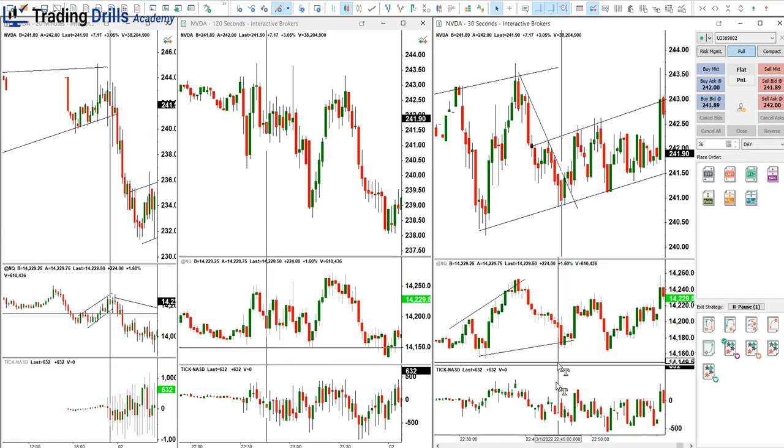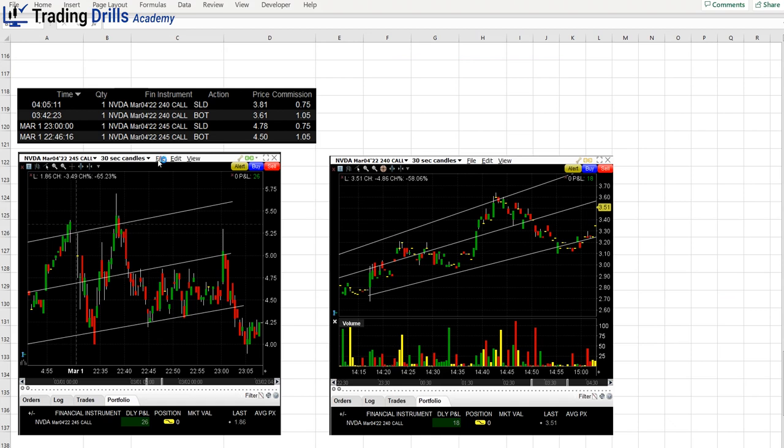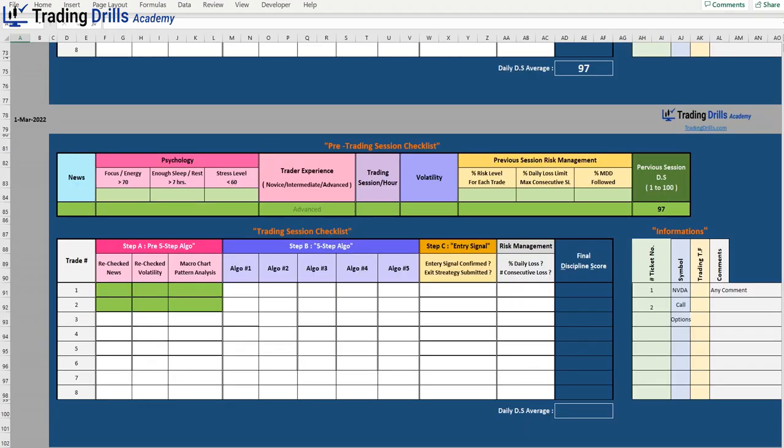Hi everyone, we're going to review another trade on the first of March, and this time we're going to use options on highly liquid stocks. That's another way you can scalp or have position trades. I do both of them — I have long-term positions that expire three months and even longer on options, and use my main portfolio for trading there.